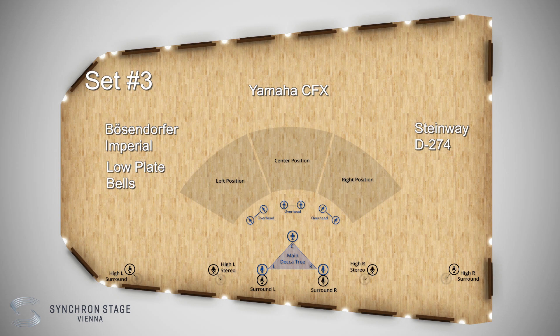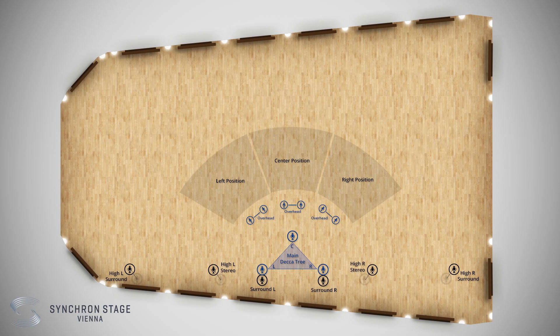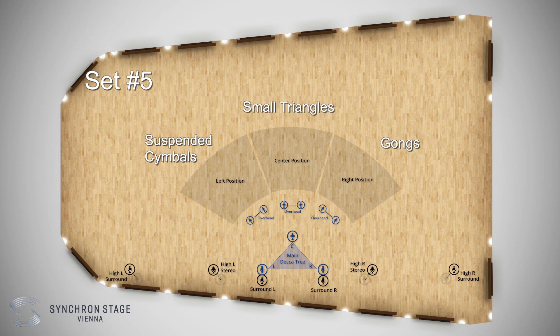For set three, we're adding low plate bells to the left, tubular bells in the middle, and Burma gongs to the right. With sets number four and five, we're going for the pure sound of classic percussion instruments. Set four features plate bells, tubular bells, and the vibraphone, and set five adds suspended cymbals, small triangles, and gongs.